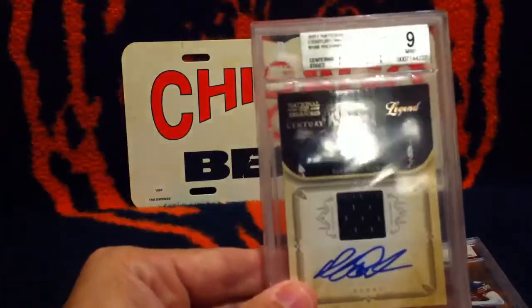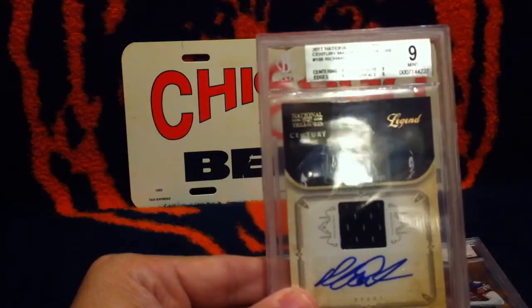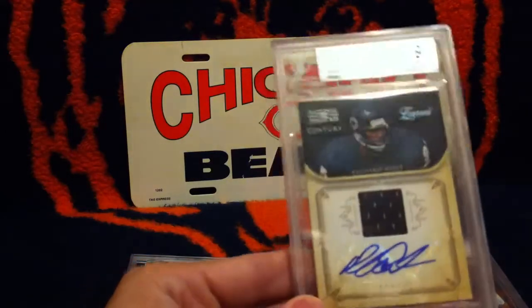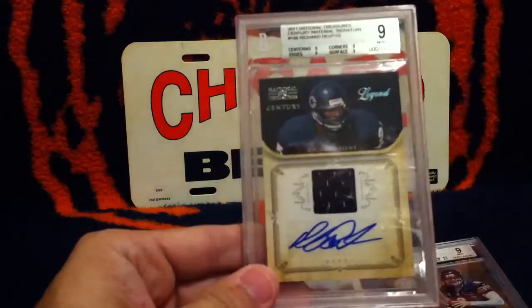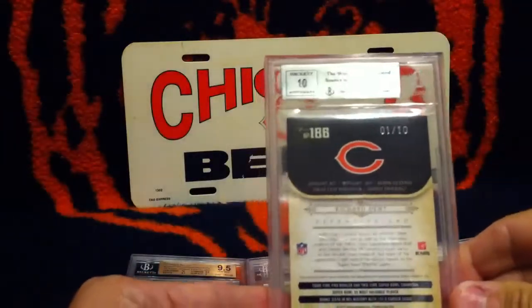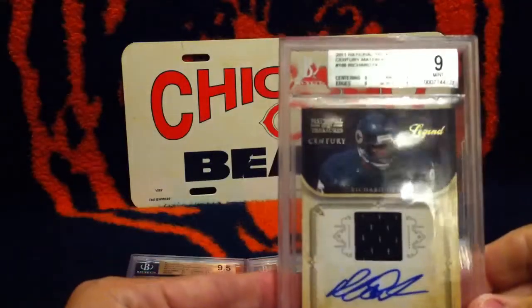Next, we have a 2011 National Treasures Century Material Signature of Richard Dent. It got a 9 — autograph patch. And it is a 1 of 10. Very nice looking card.